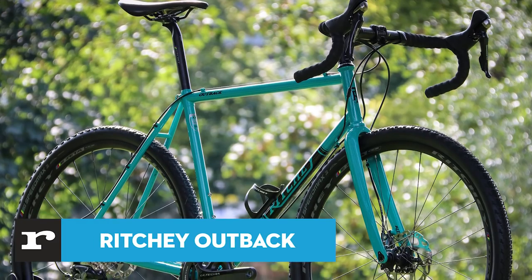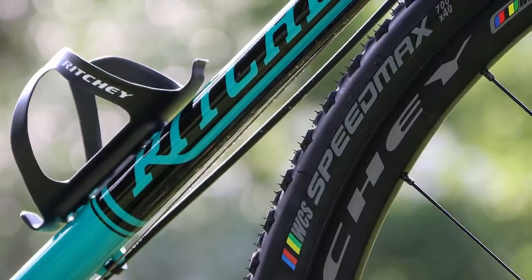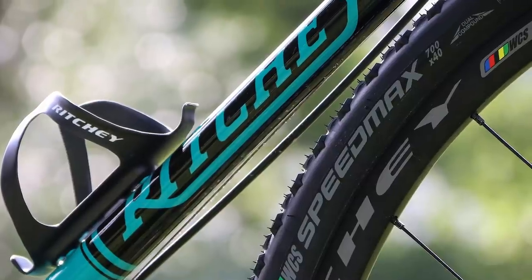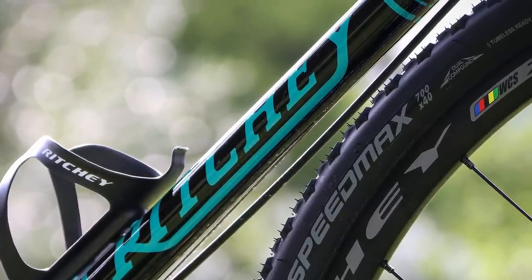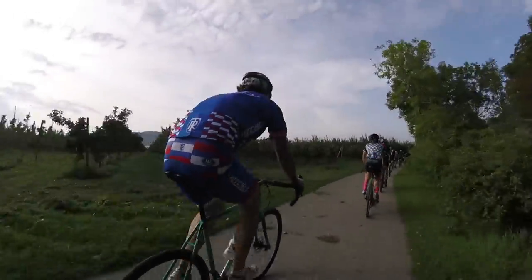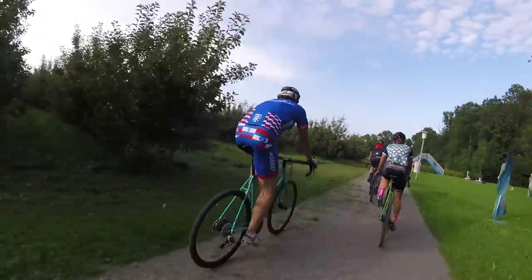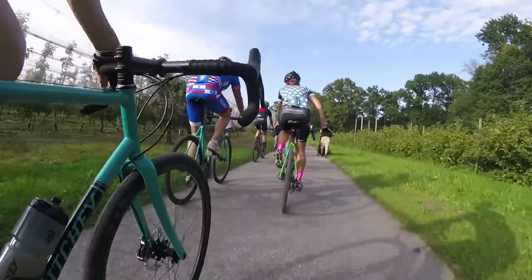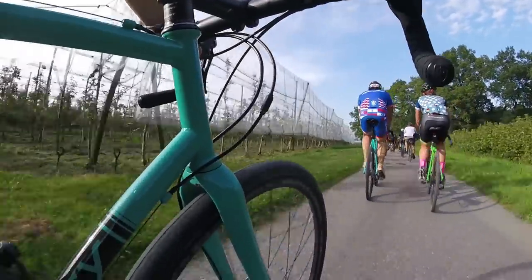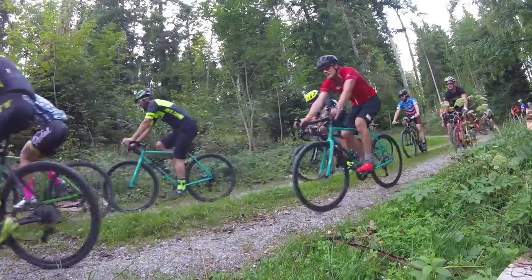Ritchey's Outback is a steel frame, carbon fork gravel frameset that offers a stable and super smooth ride. It lacks the mudguard and rack mounts required to be a true all-rounder, but if you want something that sits at the sporty end of the market, then this is a slick offering. The Outback shares a lot of its DNA with Ritchey's Swiss Cross Disc cyclocross bike, but the geometry has been tweaked and tyre clearances increased to 40mm. The frame is made in Taiwan from Ritchey Logic triple-treated, triple-butted steel tubing with a 68mm English threaded bottom bracket, and the gravel fork is full carbon with a straight steerer tube. The seat post is a skinny 27.2mm to provide extra seated comfort.